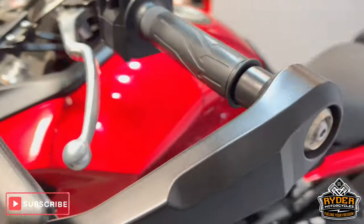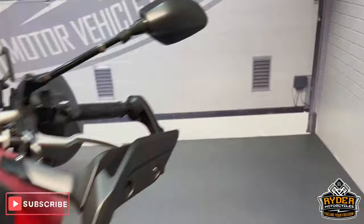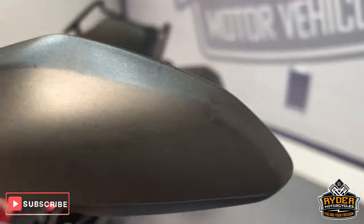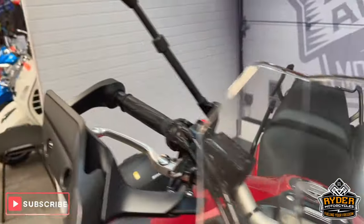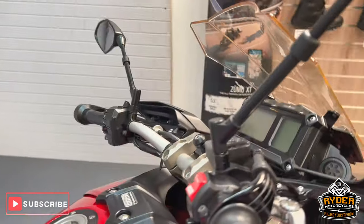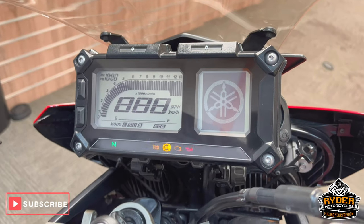The handlebars are nice on both sides. The mirrors are nice — there are a couple of little marks just on the end on the left, and a mark on the right one. Really, really nice example for the mileage. The dash does as it should.